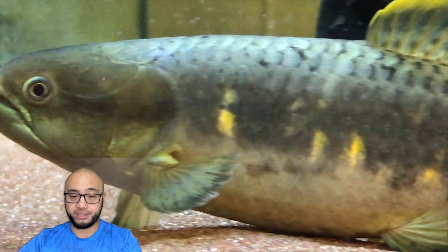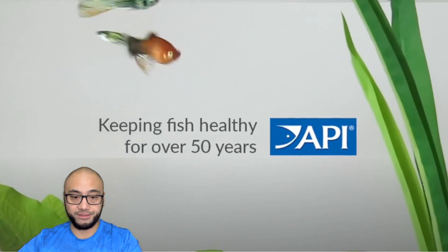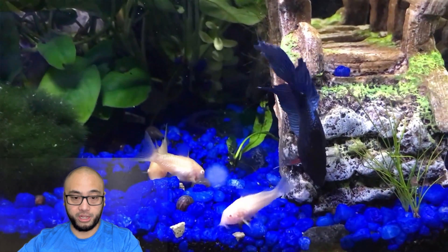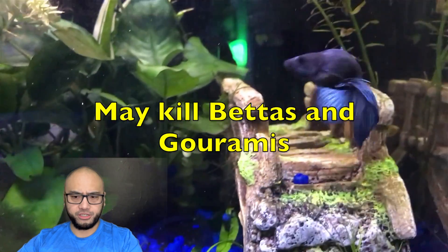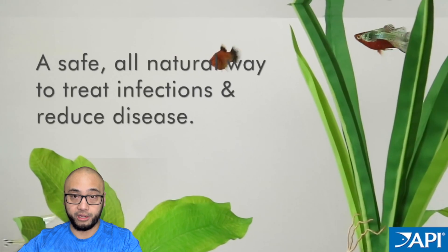Another problem with PimaFix and MelaFix is that they can reduce the oxygen levels in the water, which can stress your fish and make them more susceptible to disease. These products create a thin film on the surface of the water which prevents gas exchange and oxygen diffusion. They can also interfere with the biological filtration process, which is essential for maintaining a healthy aquarium. Some fish, especially those with labyrinth organs such as bettas and gouramis, may even have difficulty breathing and suffocate if exposed to these products.